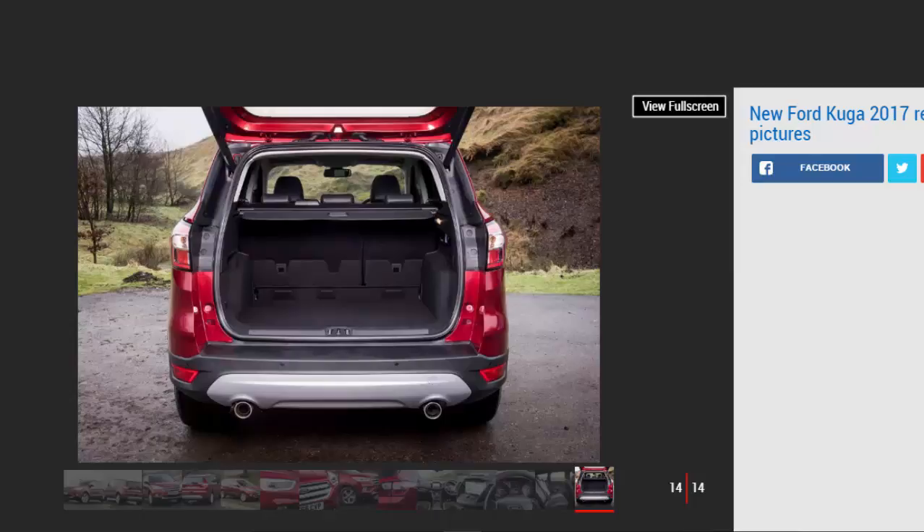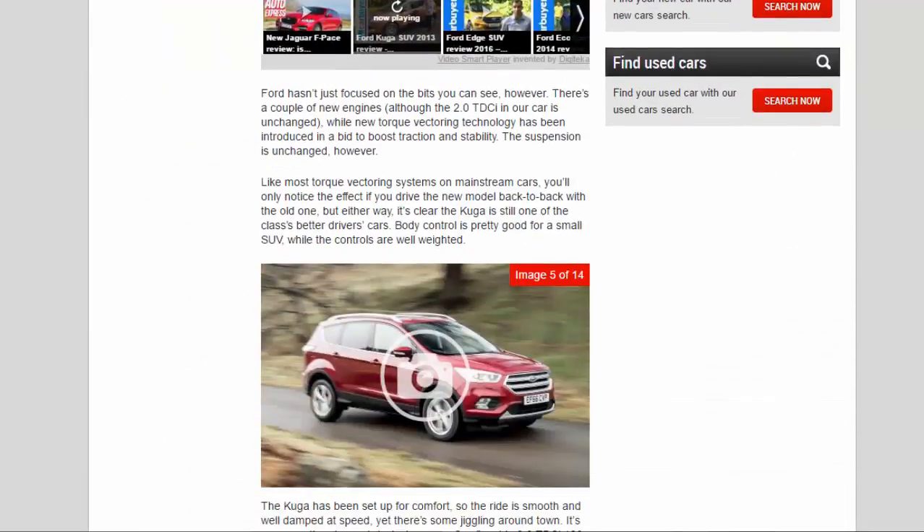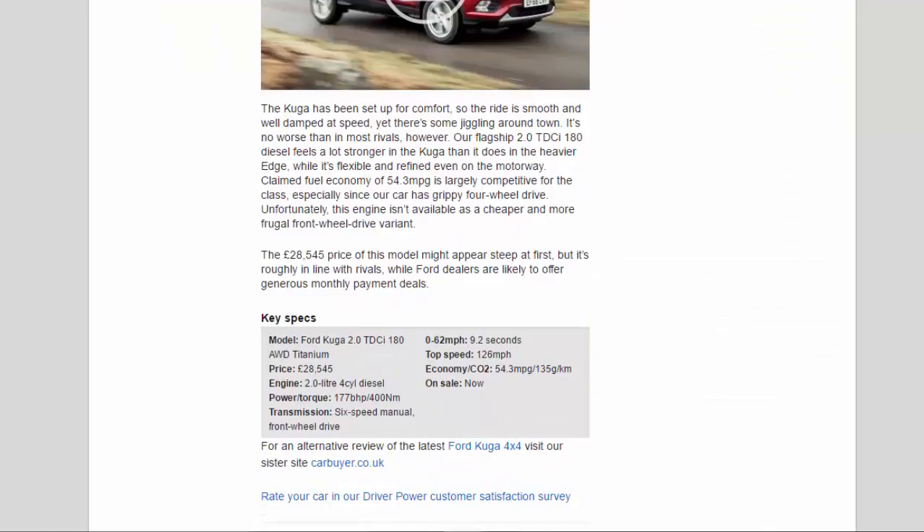The £28,545 price of this model might appear steep at first, but it's roughly in line with rivals, while Ford dealers are likely to offer generous monthly payment deals.